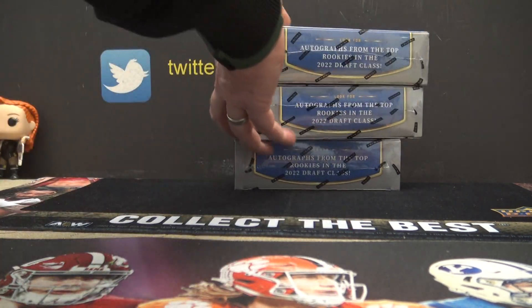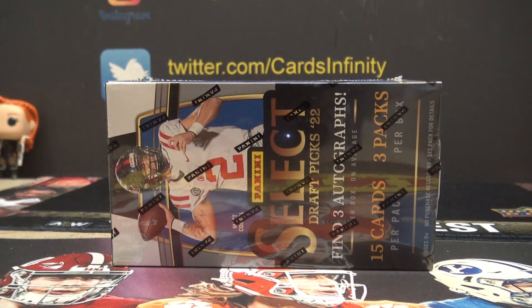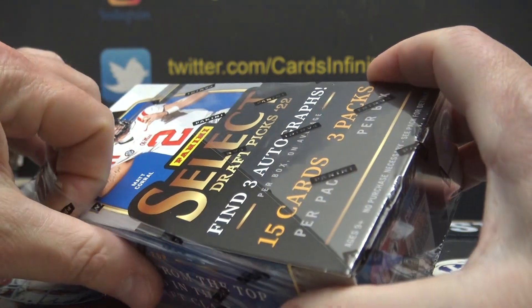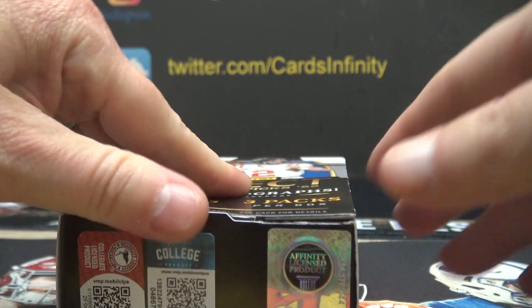I'm going to try one of these brand new, fresh off the press, 2022 Select Draft Picks Football. Only three packs in these things, find three autographs per box. 45 cards, three packs.